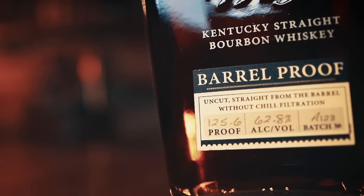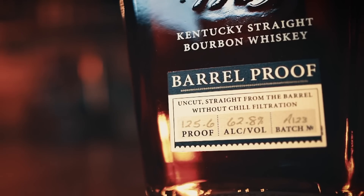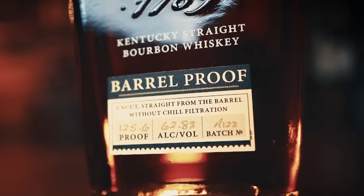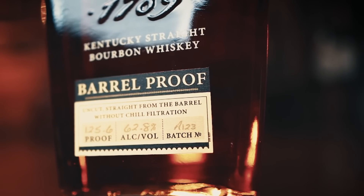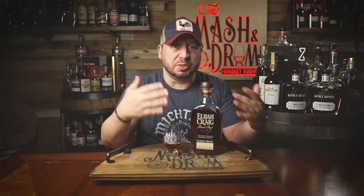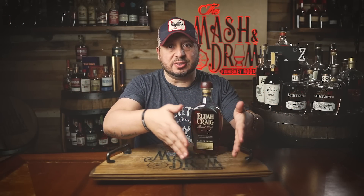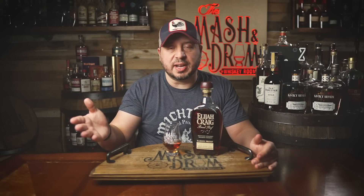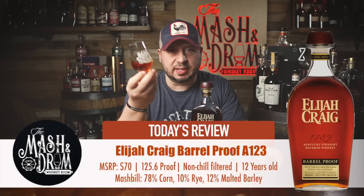A meaning the first batch, 1 meaning the month of January, and 23 meaning the year. The MSRP has gone from $60 to $70. Still a good value no matter what. Generally in some stores when you do find these, $60 to $100 was pretty much the range anyway. So even though you hate to see it go up, everything is going up nowadays, but it's still very attainable and it's still a great value. This has been sitting in the glass about 20 minutes. Let's try it.